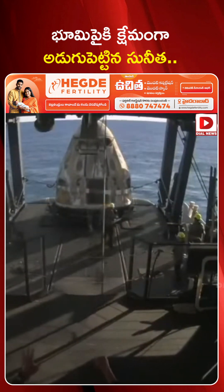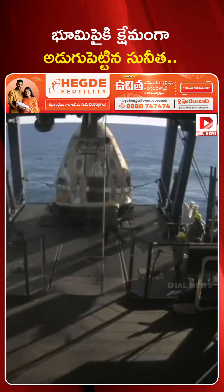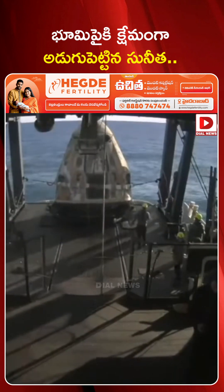Welcome aboard the recovery vessel. Recovery personnel are completing final checks and stand by for translation to the egress platform.